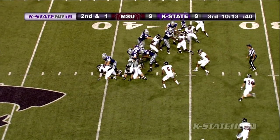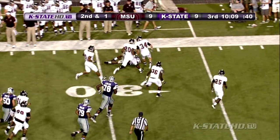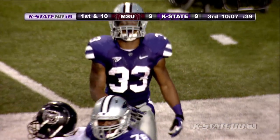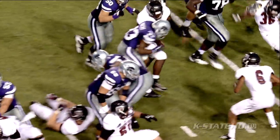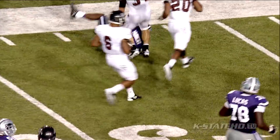Here's John Hubert — bobbling that ball, now spinning out of trouble, 35, 30, and down inside the 30 to the 29 yard line. He never really got that cleanly from Collin and bobbled it, but somehow spun out of there towards the far sideline, and another Kansas State first down.